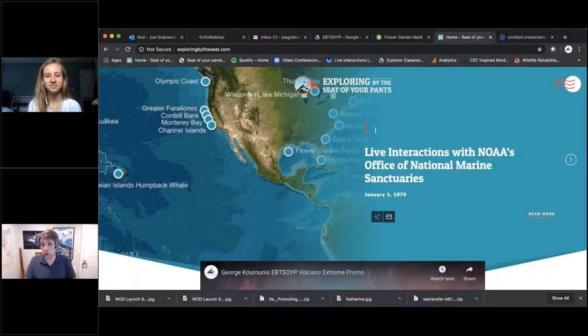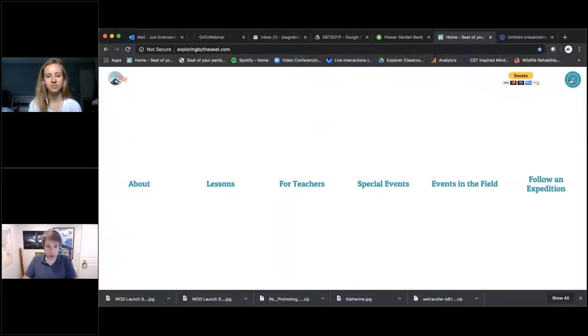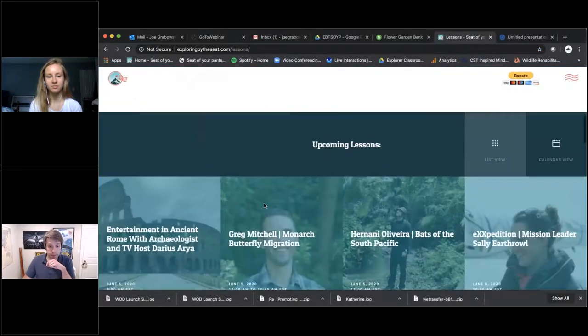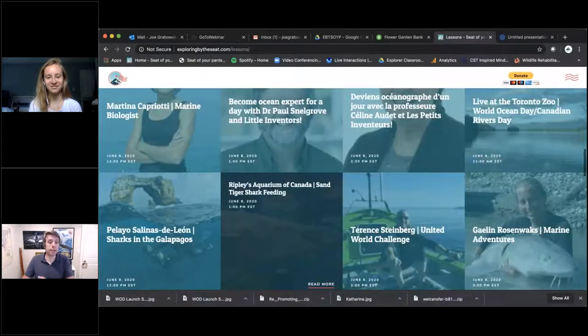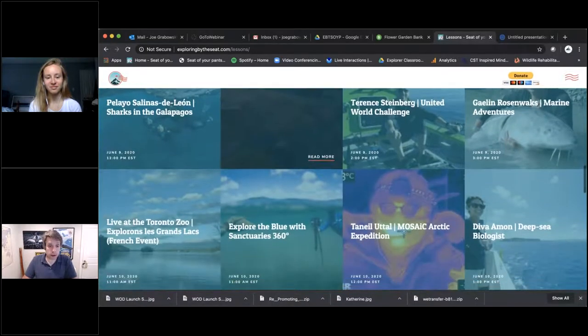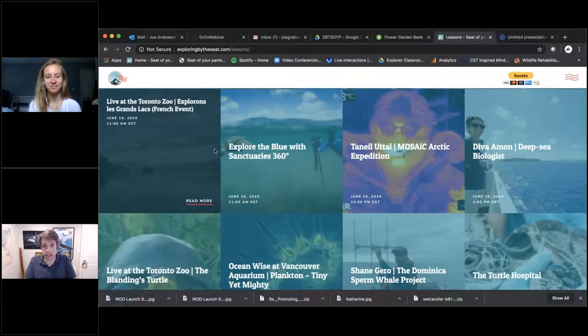Since schools have closed, we've been broadcasting live into the homes of educators, students, and parents everywhere, up to three to four live events a day. If you scan down the website, you can see a spot to sign up for the newsletter — we send out updates every week with new events. Next week, World Oceans Day is on the 8th and we have a ton of ocean content, including diving into the Galapagos, feeding sand tiger sharks at Ripley's, talking to ocean rowers, heading to the Arctic, deep sea with Diva Amon, and Exploring the Blue with NOAA Sanctuaries 360.